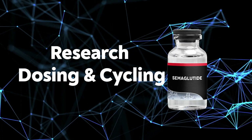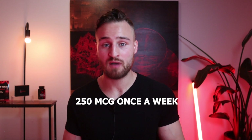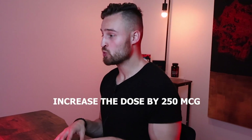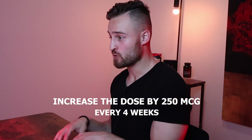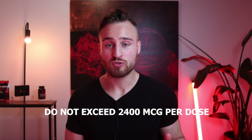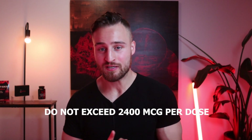What is the research dosing and cycling? From my experience inside the peptide community, I've seen starting off at 250 mcg once a week for the first four weeks, then increasing the dose by 250 mcg every four weeks, not exceeding a weekly dose of 2,400 mcg or 2.5 milligrams per week. The sweet spot tends to be anywhere from 1 to 1.5 milligrams, where heavily obese subjects may need a higher dose and moderately overweight subjects a lower dose.